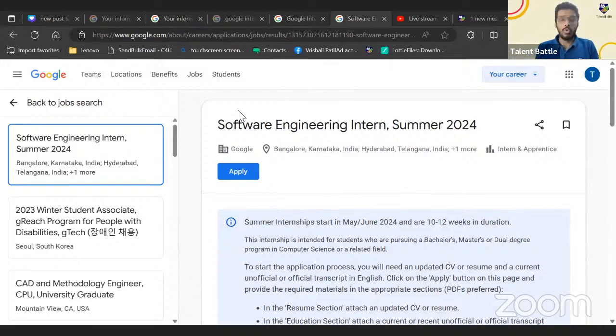Thank you all for coming live for this opportunity. Google is hiring 2025 batch students for an internship role — the role is Software Engineering Intern. I'm going to give you a lot of details about this internship, but first let us understand the eligibility criteria.